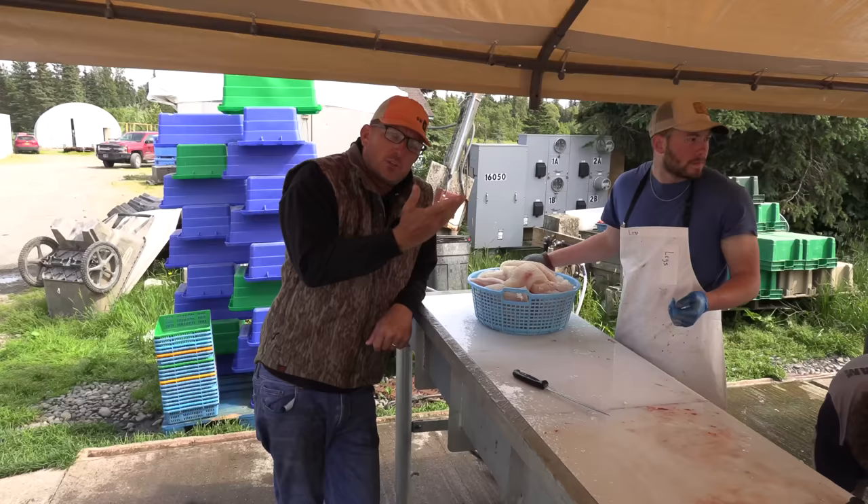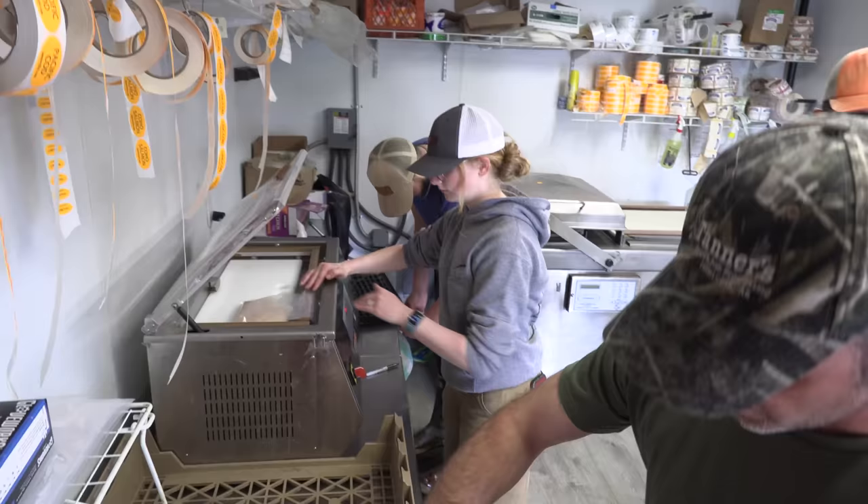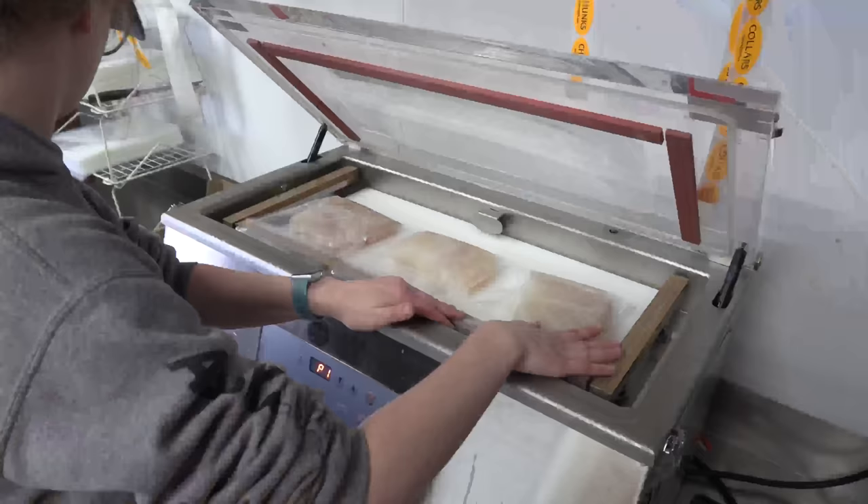Once everything's cleaned up and ready to go, they're going to take it inside and package it. My mother and father-in-law need fish at their house, so they're going to vacuum seal this and then we'll overnight it to Oshkosh, Wisconsin. It's a well-oiled machine right here, y'all.